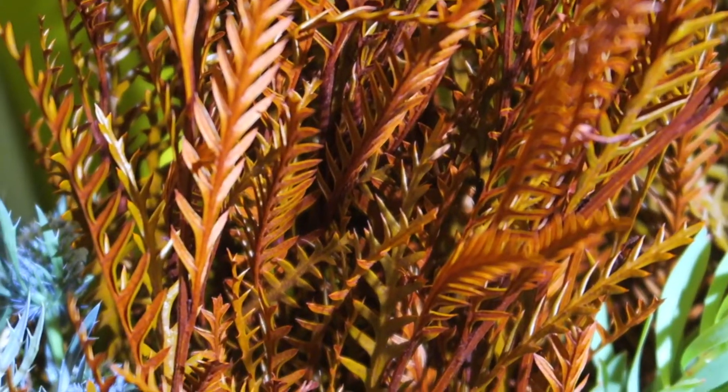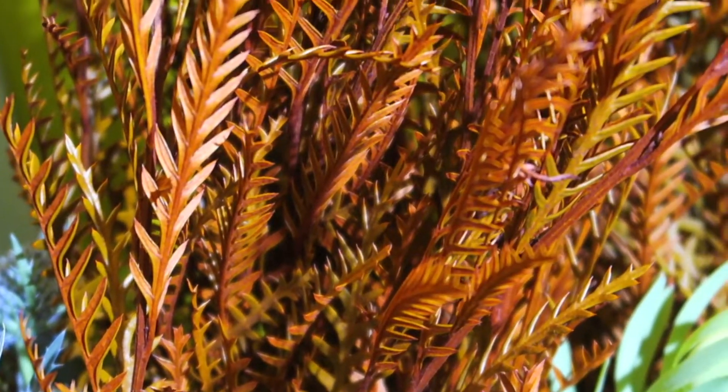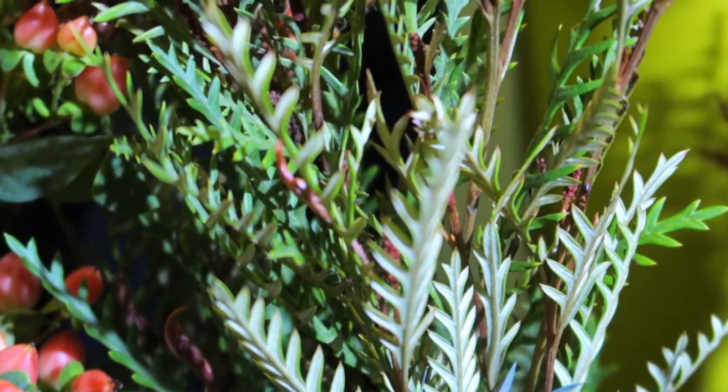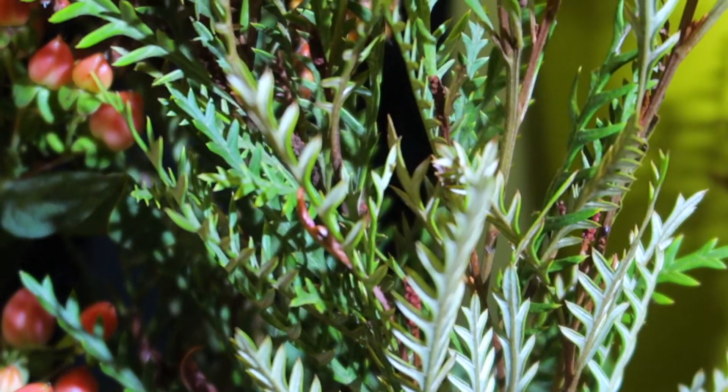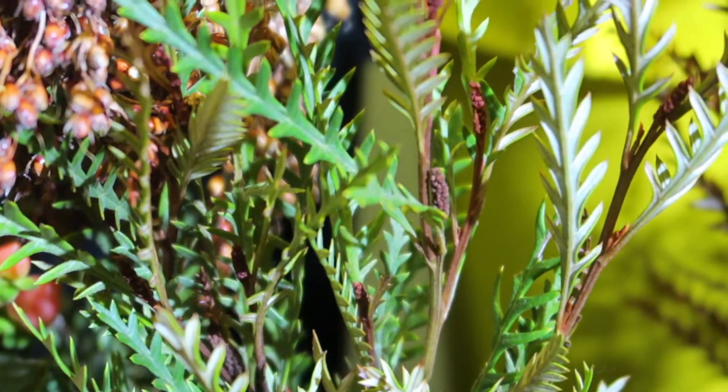Let's jump right into grevillea. You can see here we have the tinted orange grevillea, and we also have the natural green grevillea as well. They do come in other color tones — please ask your sales rep about that.